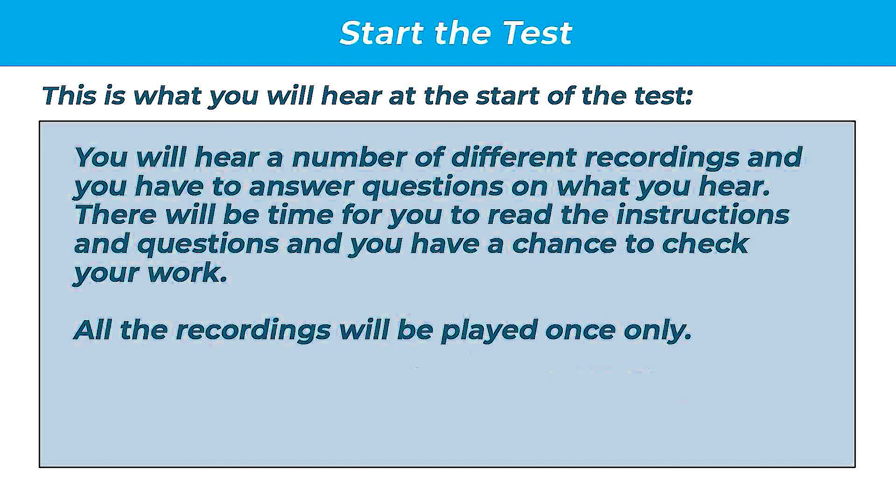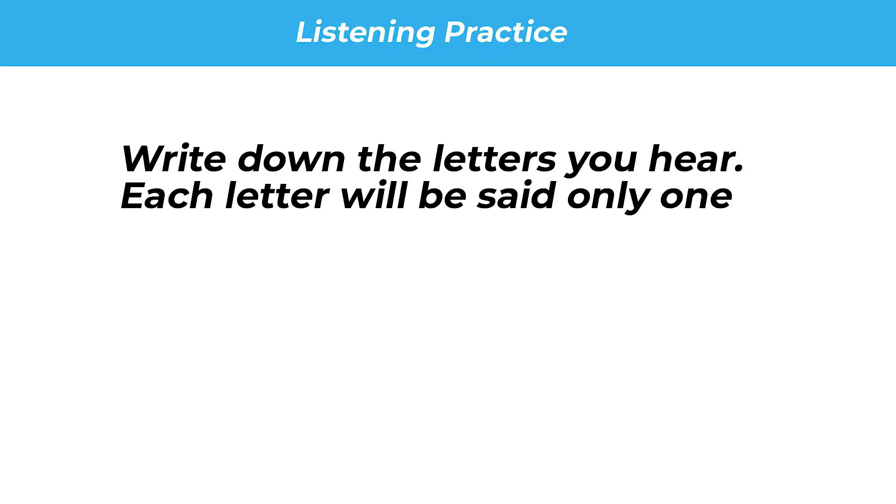Test 1. You will hear a number of different recordings and you will have to answer questions on what you hear. There will be time for you to read the instructions and questions and you will have a chance to check your work. All the recordings will be played once only. Similar letters practice.